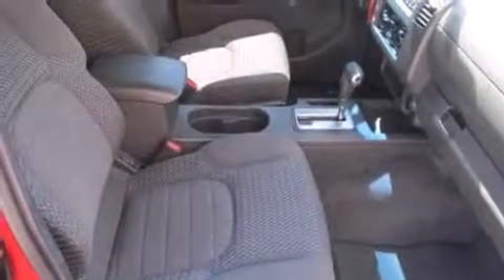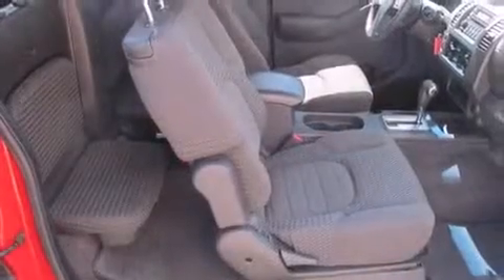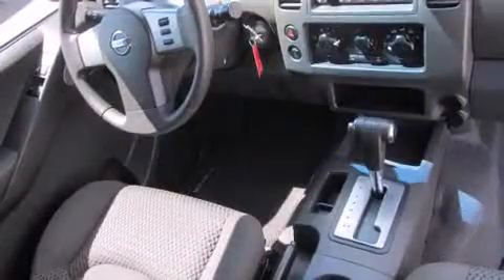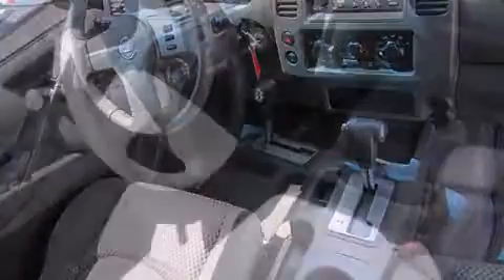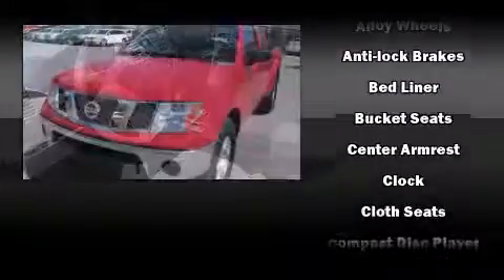All of the premium features expected of a Nissan are offered, including a tachometer, variably intermittent wipers, a rear-step bumper, and a split folding rear seat. Audio features include a CD player with AM-FM radio and four well-positioned speakers.